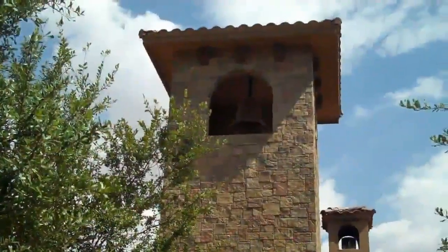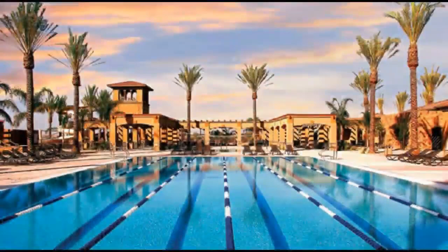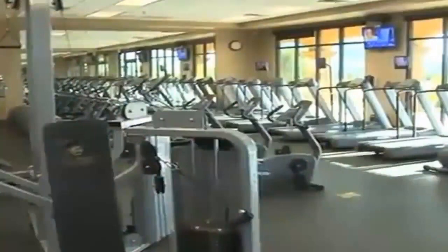Our vision when designing Seville was to create a lively neighborhood with a Mediterranean style design, where homeowners can live, work, and play.